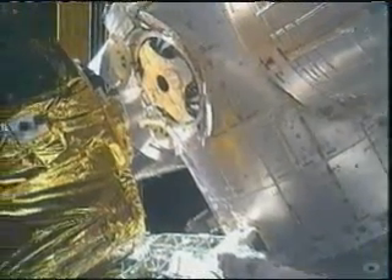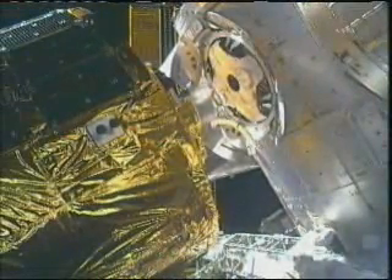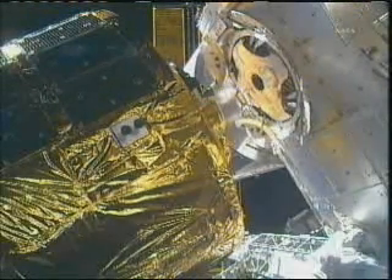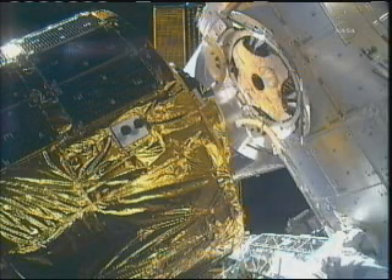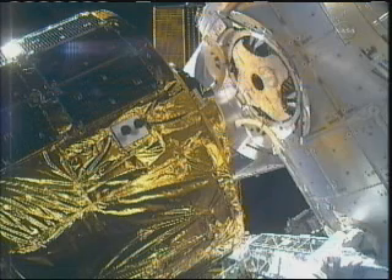There's a good view of the hatch on the bottom side of the Harmony node. HTV basically staring straight down the barrel of where it will be housed over the next few weeks. Beginning tomorrow at about 6:30 a.m. Central Time, that is when the crew will begin the process of opening up the hatch. There are a few verification steps they have to go through to make sure that there is a good seal between HTV and the bottom of the station.